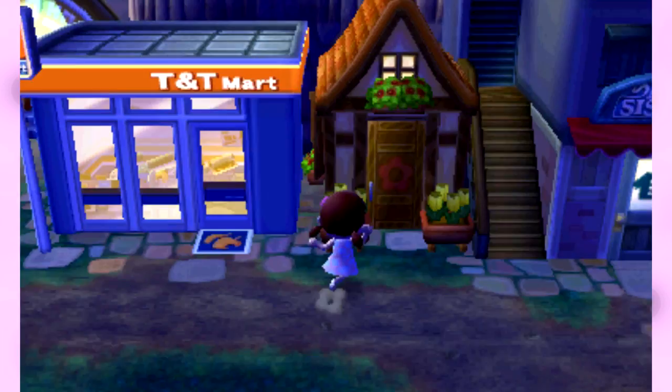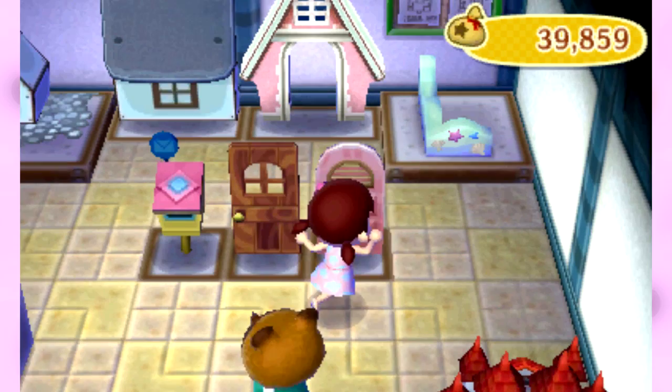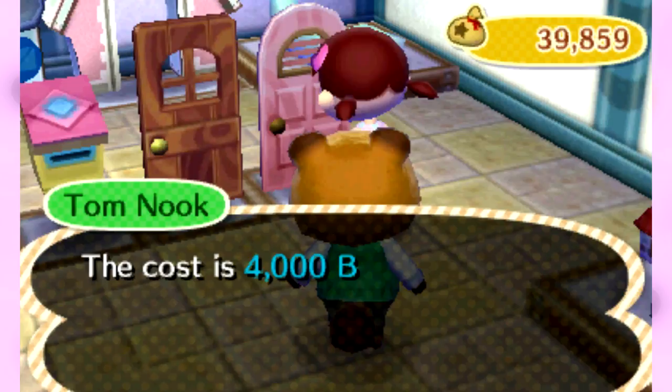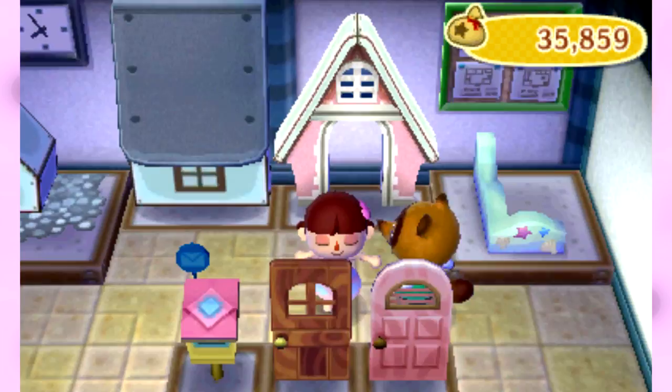I want to run into Nook's Homes really quick. There's a pink door. There's my voice not functioning. Let's go ahead and get the pink arch — $4,000 for a door? Come on, dude. This mailbox is pretty cute too. I can't remember what my mailbox is though. I know I had it updated. The mermaid fence is so cute.